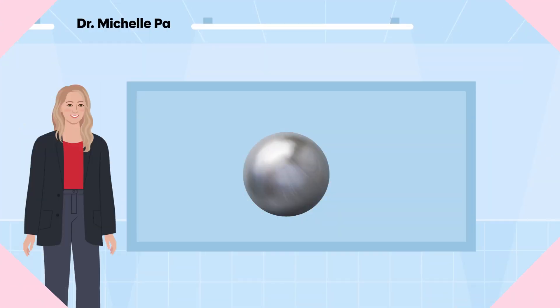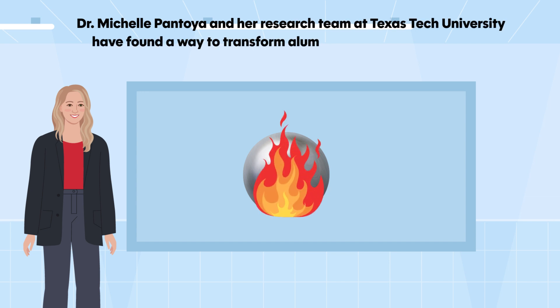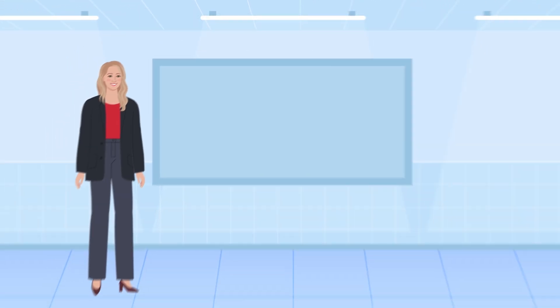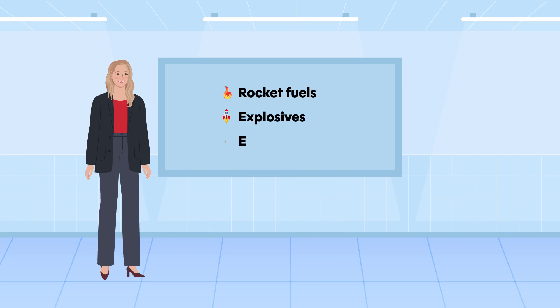Dr. Michelle Pantoya and her research team at Texas Tech University have found a way to transform aluminum's surface chemistry to make it burn faster and more effectively. Their breakthrough could lead to more powerful rocket fuels, explosives, and energy systems.